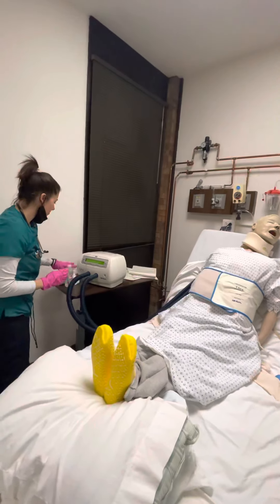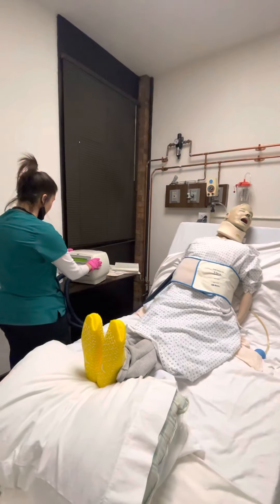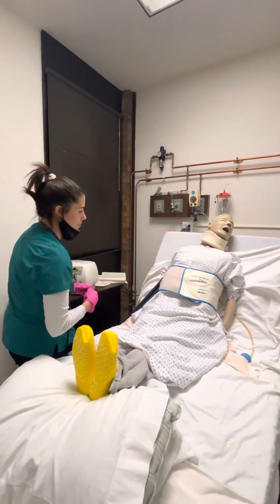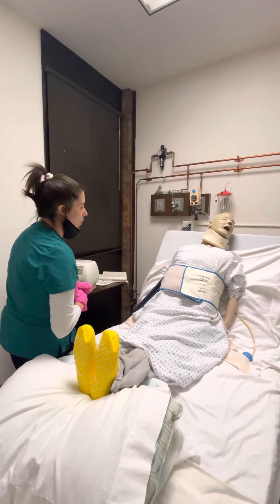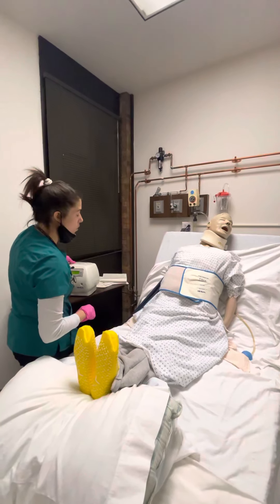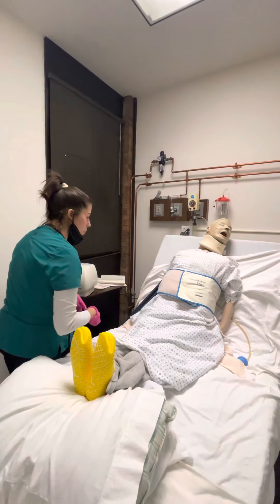All right, I'm going to go ahead and resume. Still doing okay? All right, I'm going to crank it up one more notch — a little bit more faster, a little bit more pressure.